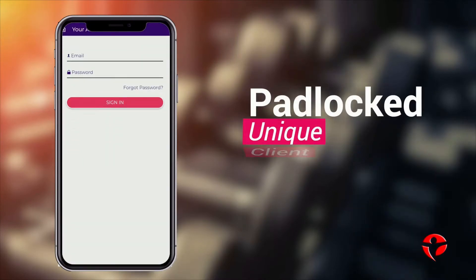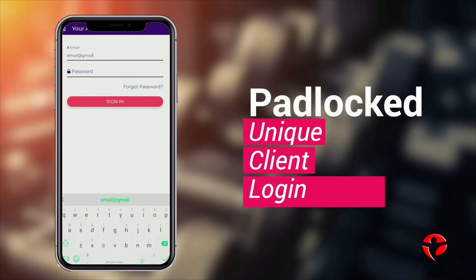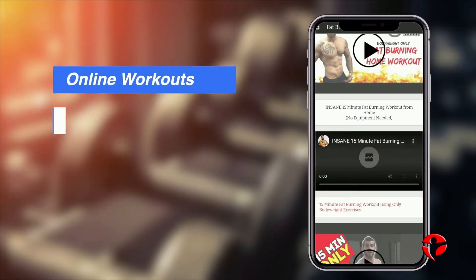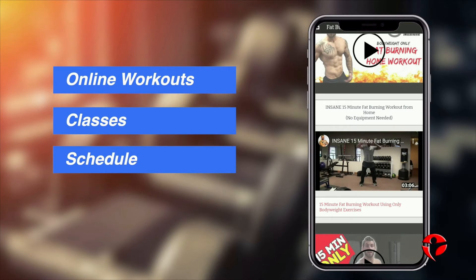Upload your workouts for private members only, giving your clients their own unique login and access to your online workouts, your classes and workout schedule.